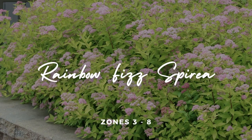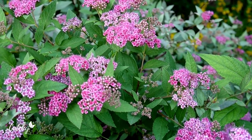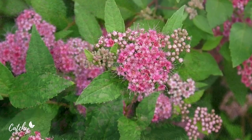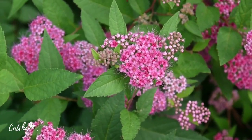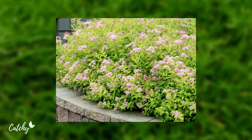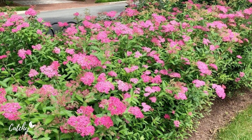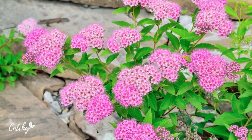Number seven: Rainbow Fizz Spirea. If you plant the Rainbow Fizz variety of Spirea in your garden, it will look like a miniature rainbow has sprung up there. The first leaves to appear in the spring are a coppery red, but as the summer heat sets in, the leaves gradually transform into a rainbow of colors. The compact size of the Rainbow Fizz Spirea — only three to four feet in height and width — makes it a great choice for landscaping along walkways and in large containers. It can survive winters in zones three to eight.